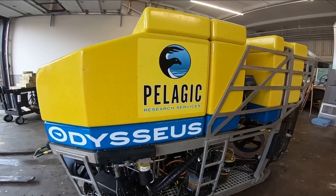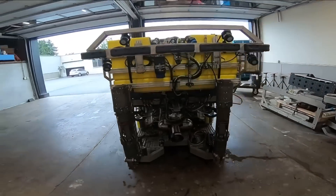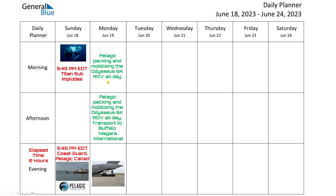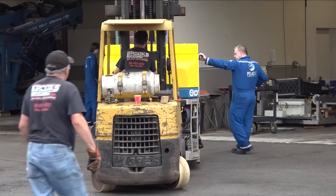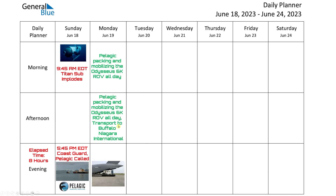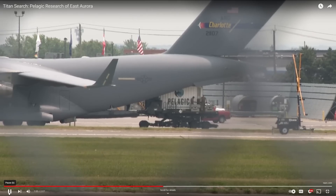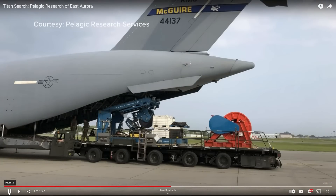Pelagic Research Services has the Odysseus 6 submersible, capable of going down to 6,000 meters. On Monday, everybody at Pelagic was mobilizing at their East Aurora, New York headquarters where the Odysseus is kept. They spent all day packing and mobilizing the Odysseus 6 ROV, and then transported it to the Buffalo Niagara International Airport where they were loading onto C-17 planes.